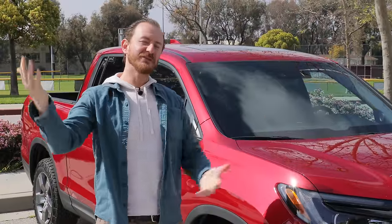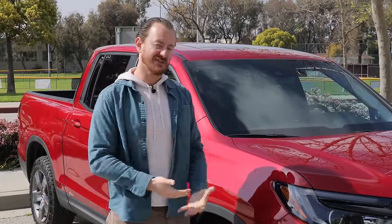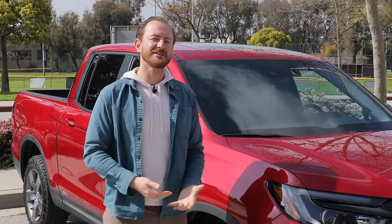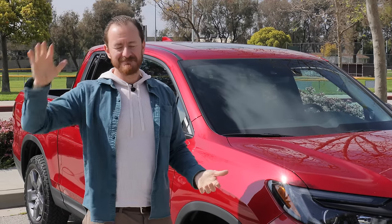That's all for today. If you enjoyed the video, please click like and hit subscribe so you can see more videos just like this. And if you'd like to learn more about the 2024 Honda Ridgeline or any of its competitors, click the link in the description below. Until next time, thanks for watching.